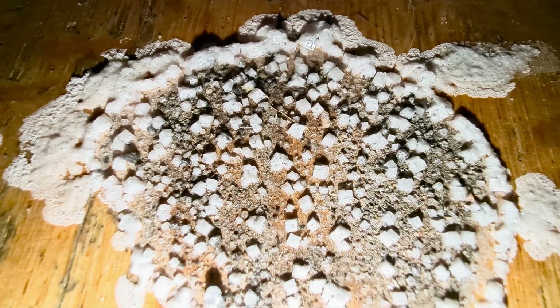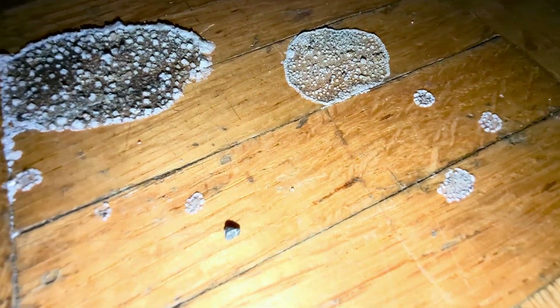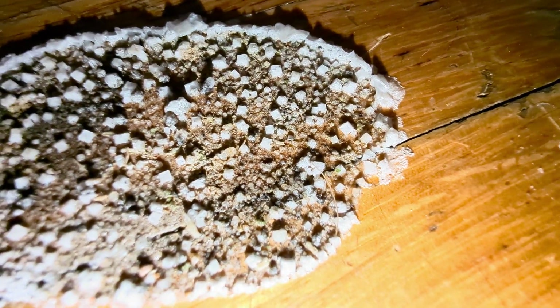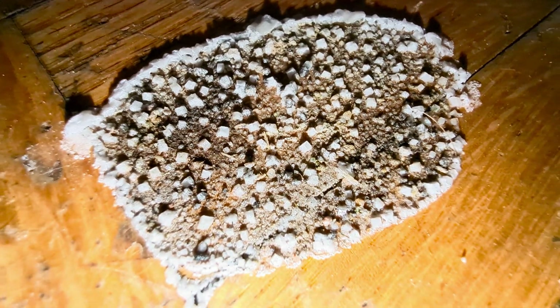I've never seen anything like that. The other spots are the same thing. These ones are tinier, these ones are bigger. These giant tube crystals.